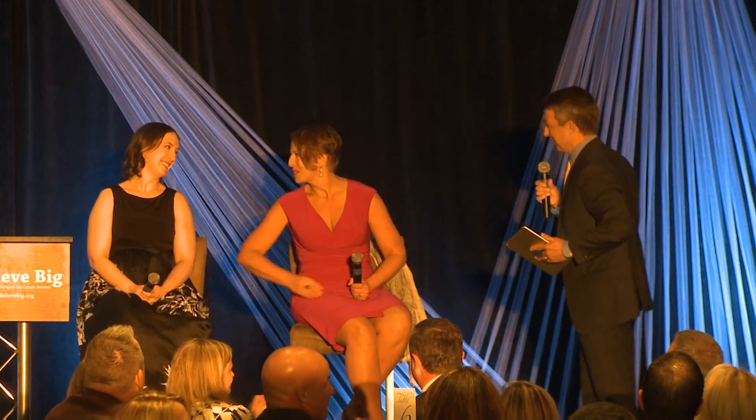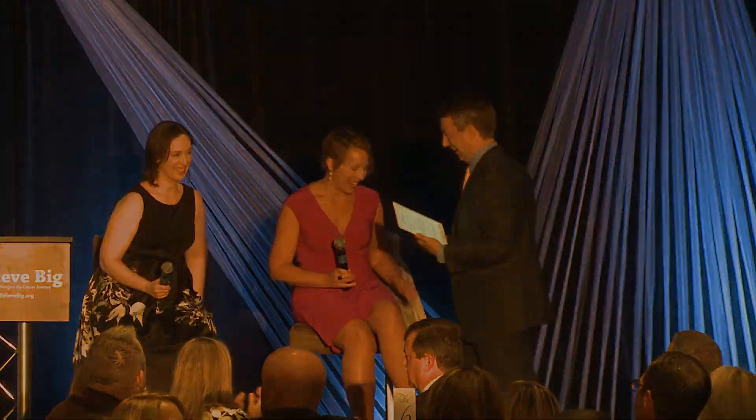Please join me in giving another round of applause for Dr. Pollard and Dr. Winters. Thank you very much.